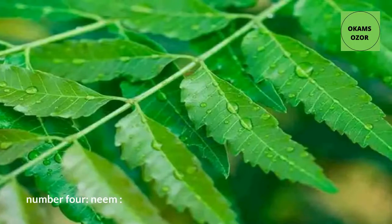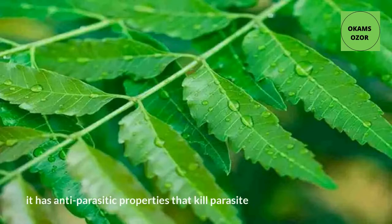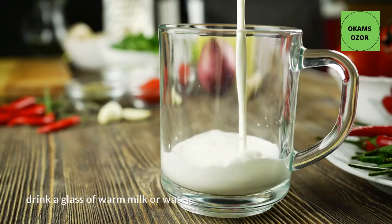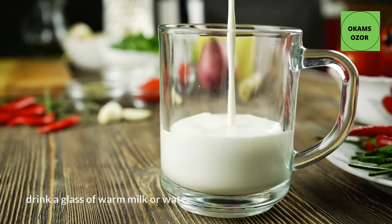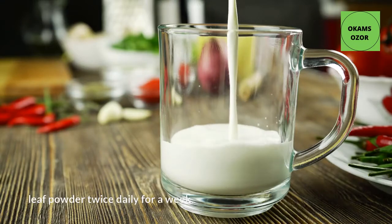Number 4: Neem. Neem is an effective natural method for removing intestinal worms. It has antiparasitic properties that kill parasites and also help in removing toxins. Drink a glass of warm milk or water mixed with 1 teaspoon of dried neem leaf powder twice daily for a week.